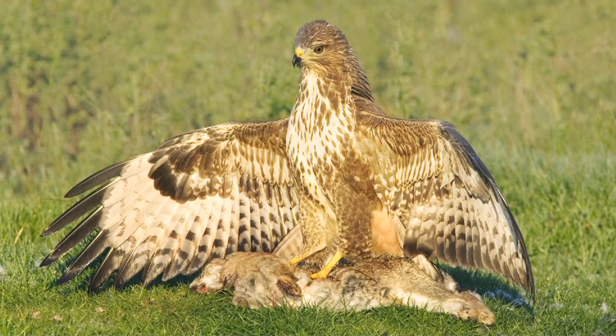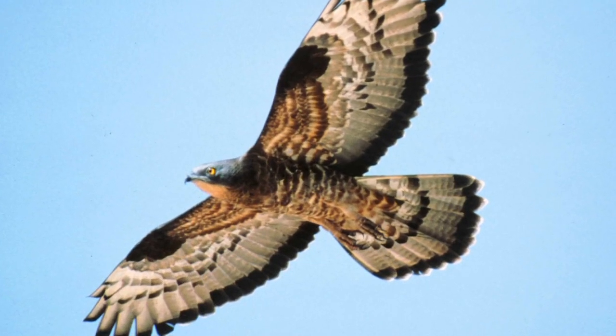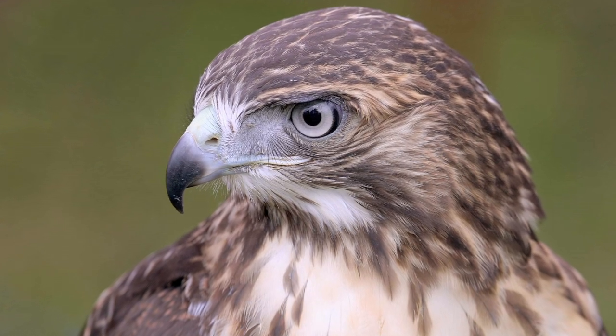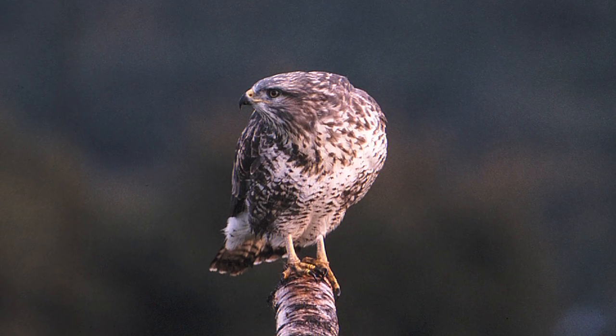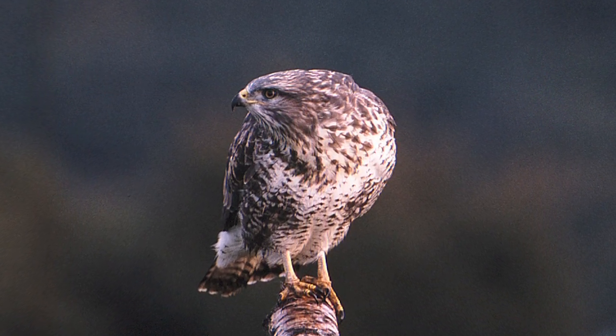This guide is going to tackle a pair of raptors that many birdwatchers and surveyors worry about being able to separate: Buzzard and Honey Buzzard.